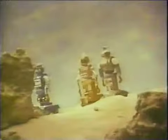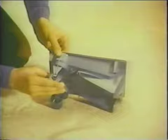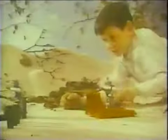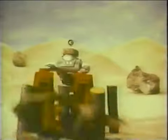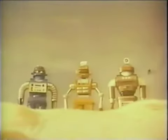The Zeroids are here — from the planet Zero, the Zeroids. Xerak, the Zeroid commander, frees himself from his own Zeroid capsule. Advance. Zobor, the Zeroid transporter, changes his Zeroid capsule into a cosmobile for hauling. Zintar, the Zeroid explorer, changes his Zeroid capsule into a lunar sled. Command the Zeroids to defend, move forward, backward, and transport. Command the Zeroids from Ideal.